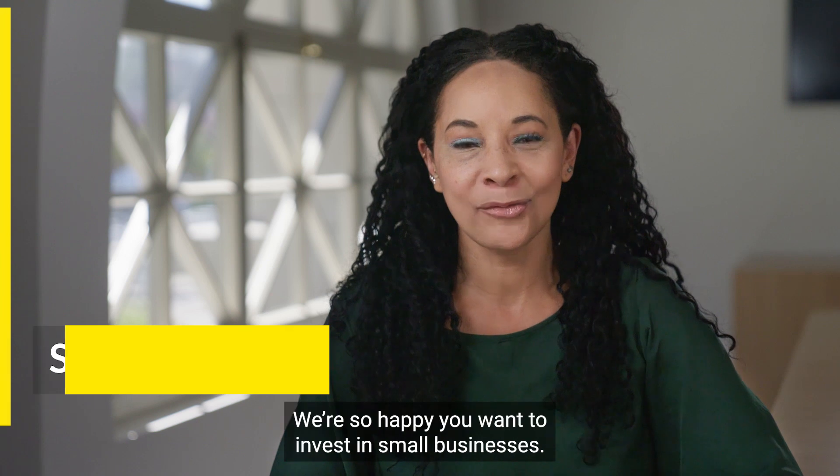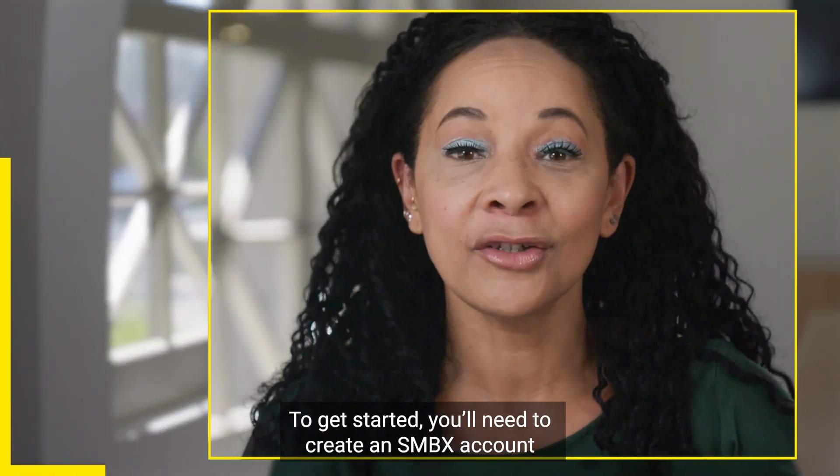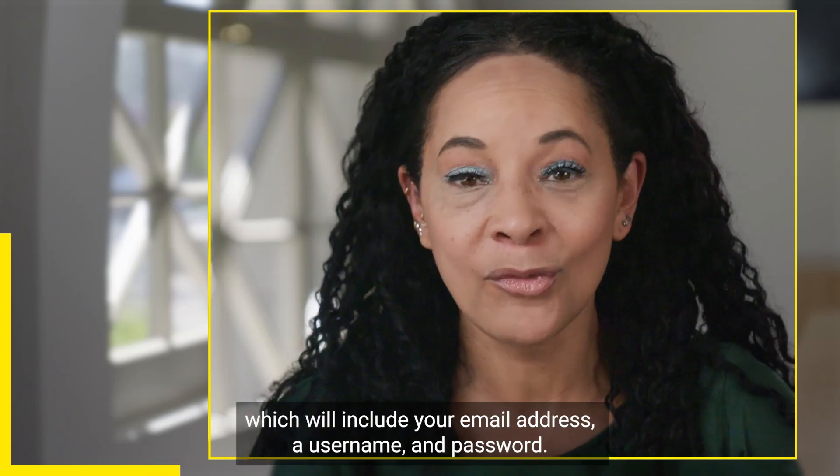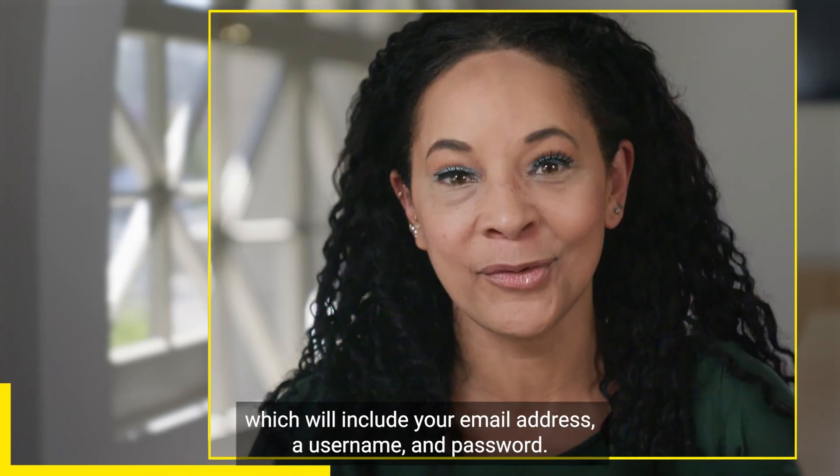Welcome to SMBX. We're so happy you want to invest in small businesses. To get started, you'll need to create an SMBX account, which will include your email address, a username, and password.